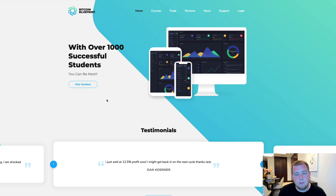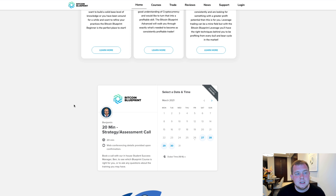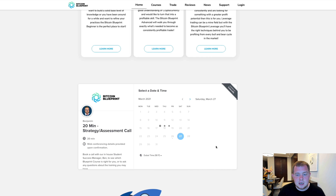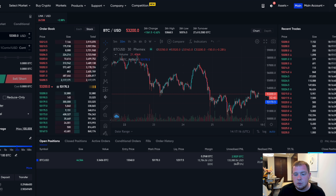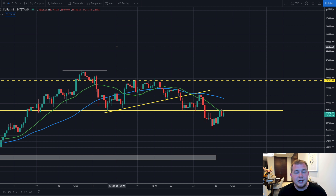If you haven't already checked out the Bitcoin Blueprint, it is linked below. At btcblueprint.com you can book a free 20-minute strategy assessment call with Ben our student success manager or Oliver. Select a date and time that suits you and see how the Bitcoin Blueprint can make your trades even more profitable — exactly like this one, over $150,000 in profit. Invest a little capital into yourself and it will pay great dividends in the future.